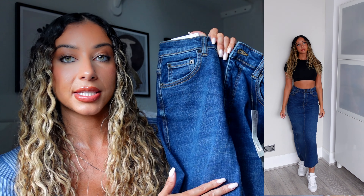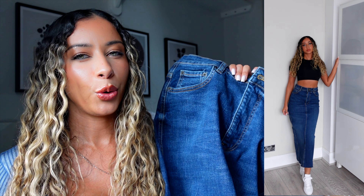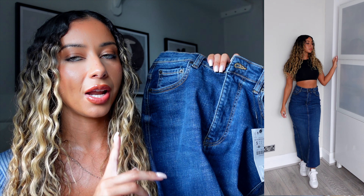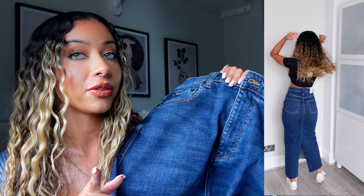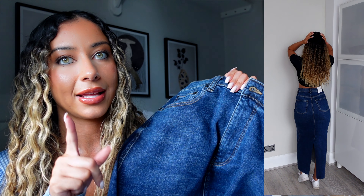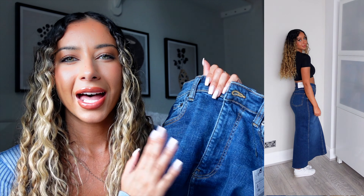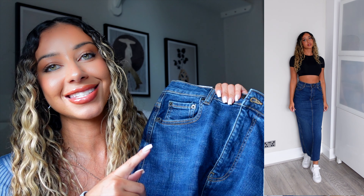Next up is this long denim Zara skirt. I really really want a long maxi denim skirt but I don't know whether this is the one. I like it but I don't love it — similar to the blue shirt. I thought it would look good with pointy black boots but it made me look a bit witchy. I do like that it has a little bit of stretch and fits nicely around the waist. It's quite rare to get a denim skirt that doesn't make you look straight up and down, and being high-waisted does give you a bit more shape.